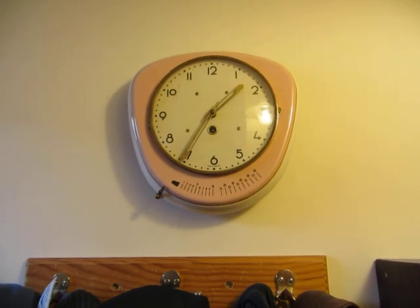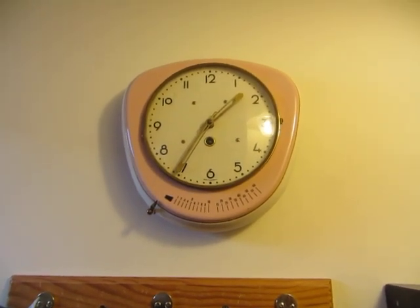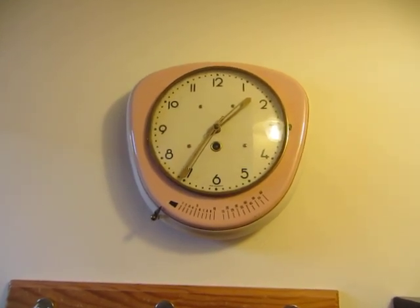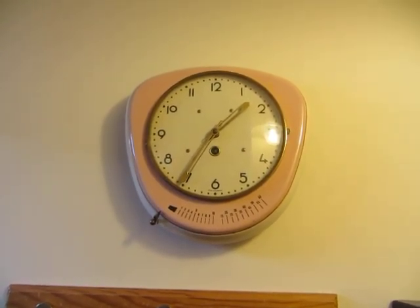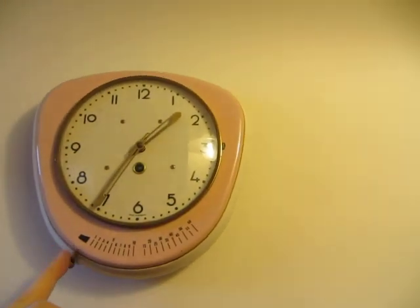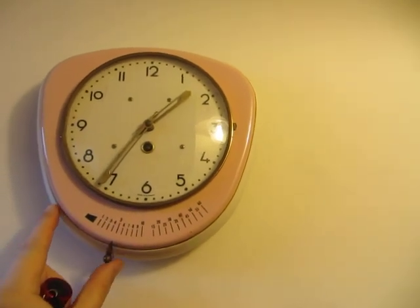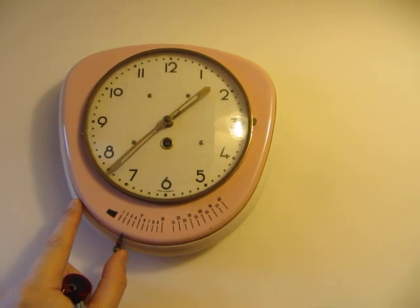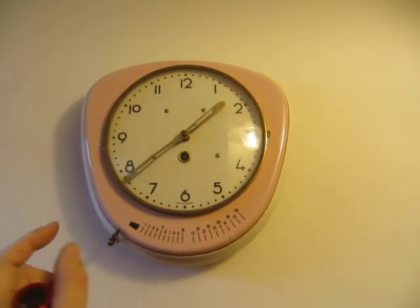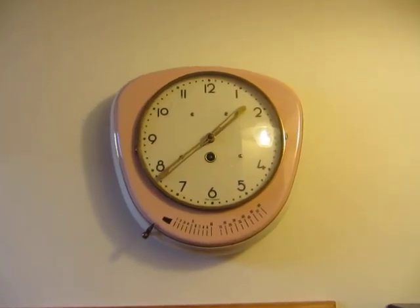This one isn't actually going despite being almost at exactly the right time. It's an Ankerure German kitchen clock with a built-in 60-minute timer. It starts going now — it's needing a clean, that's why it won't go. The timer's pushing the minute hand out; I've never seen it doing that before. I aim to get it fixed soon and hang it up in the kitchen.